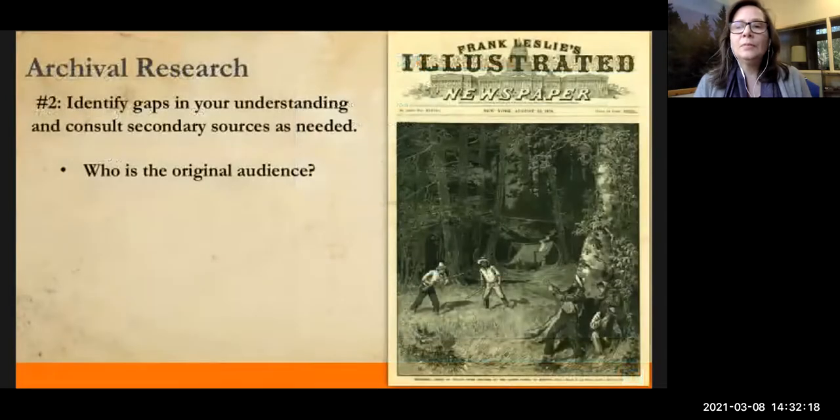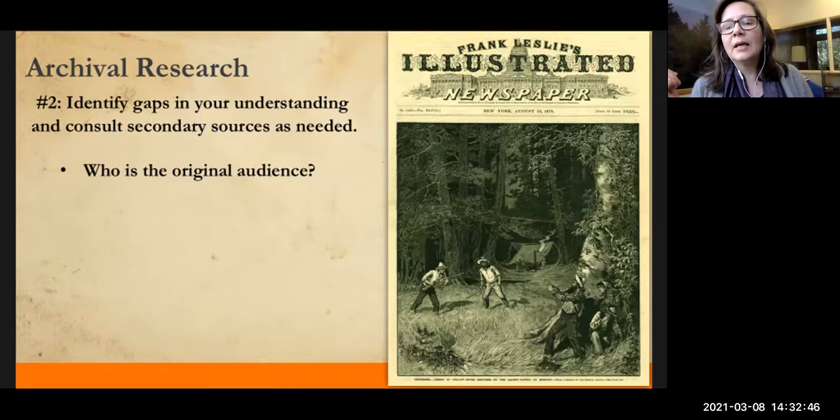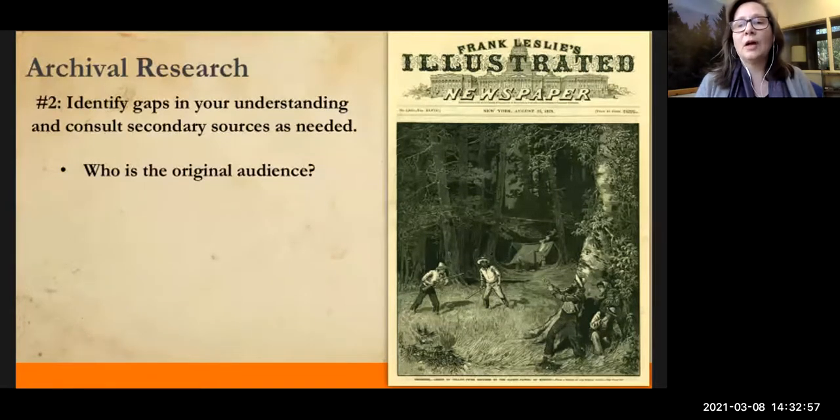Another thing to keep track of when looking at primary sources: you want to identify any gaps in your understanding and then consult credible secondary sources to fill in those gaps. Consulting secondary sources is essential to understanding context. We have to look at what other historians and experts have interpreted or said about similar sources and perspectives.